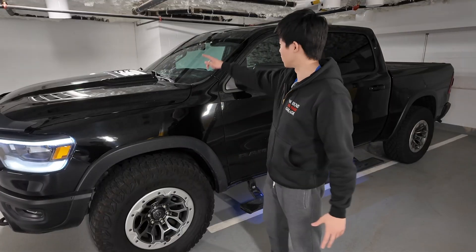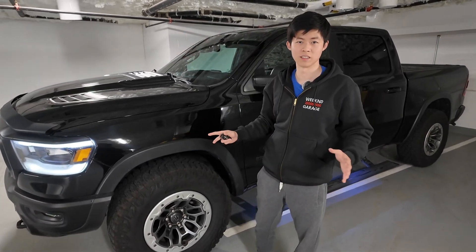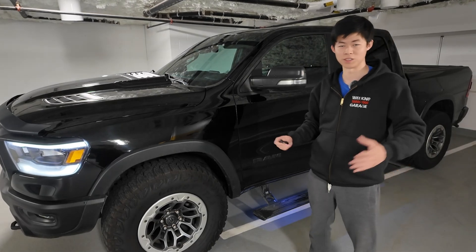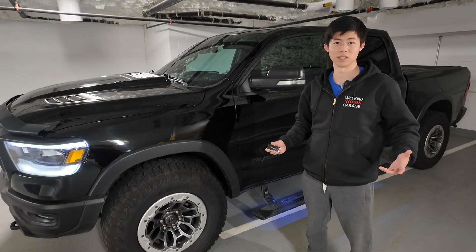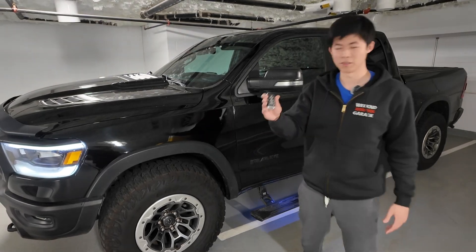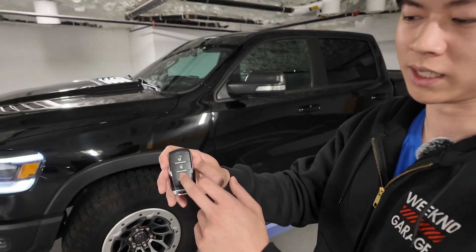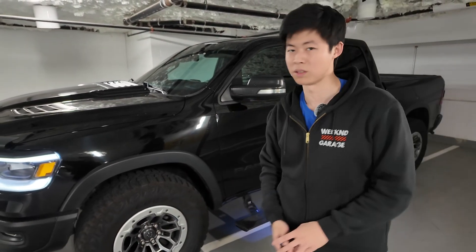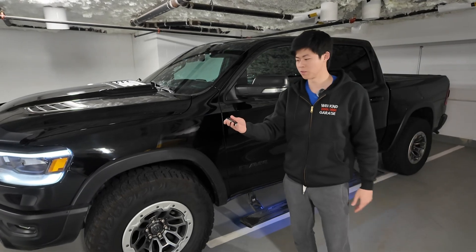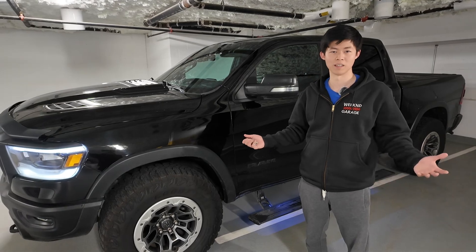If you want to add driver assistance features like lane assist cameras, this can also be done — though it's very complicated if you go down that route. More features include: if you have a key without auto start/stop, you can program that in after getting a compatible key and making some configurations. If your key isn't wireless, you can program that in. If you don't have push to start, you can program that in as well.